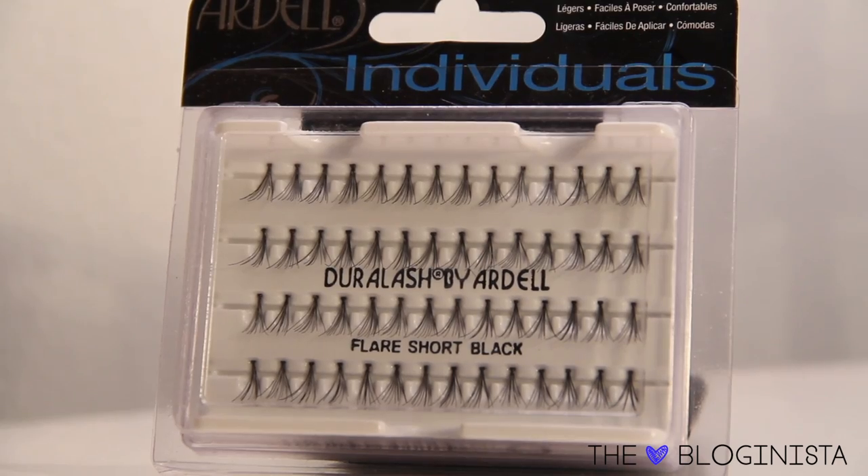My last favorite for January has been these Ardell Individual Lashes. I love wearing false lashes but sometimes I don't feel like wearing a full strip lash because they don't always look as natural. The individuals are great because you can just place them wherever you want and they're really easy to apply — you just pop them on and go. I've just been using a few on the outer edges of my regular lashes and it gives a little extra drama and flare without being too much, and looks really pretty in pictures too.